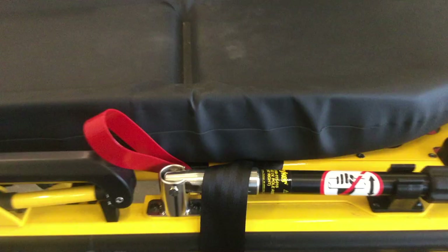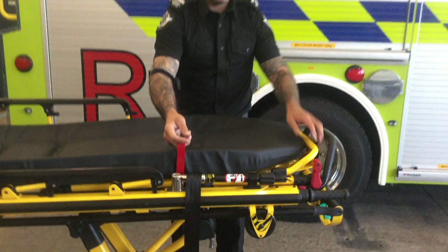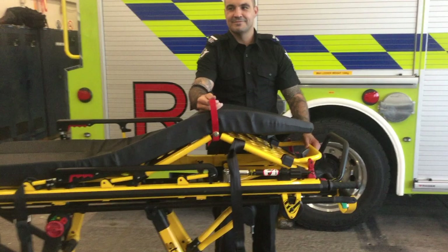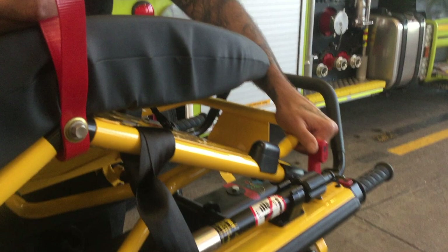If your cot is fitted with the optional knee gatch litter, durable red straps allow the operator to easily raise or lower the knee gatch. Use the lift straps to raise the knee section until the support bracket locks into place. Be sure the knee gatch is securely locked into position before realigning your grip and lifting the strap. To lower the knee gatch, slightly rotate either of the red knee gatch levers towards the foot end and lower to the flat position.